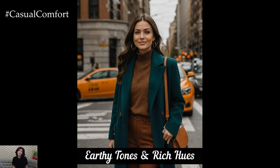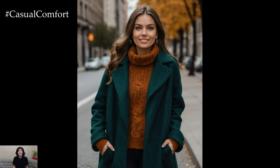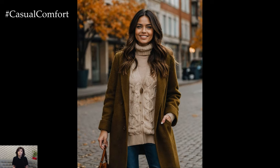This fall, earthy tones and rich hues are making a big splash. Think deep olive greens, burnt oranges, and warm browns that reflect the beauty of the changing season. These colors not only bring a cozy, autumnal feel to your wardrobe, but also offer versatility, allowing you to mix and match with ease. To incorporate this trend, consider a statement piece like a deep green wool coat or a burnt orange knit sweater. Pair these items with neutral basics to let the colors shine.